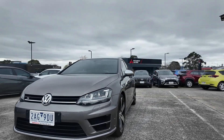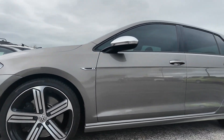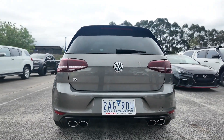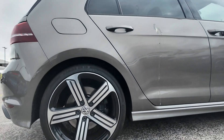Welcome to Beric Mitsubishi, where we offer a carefully curated selection of high-performance vehicles, ensuring that every car we sell meets our rigorous standard for quality and reliability. With a strong focus on customer satisfaction, we're proud to be a top choice for car buyers across the region.